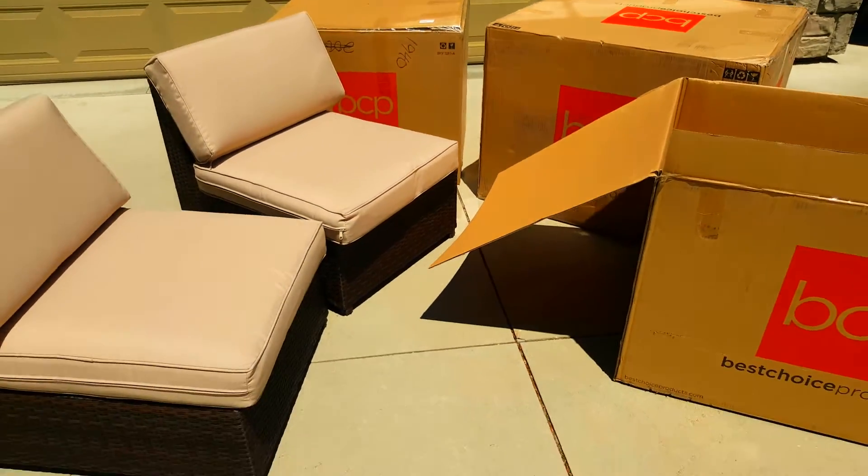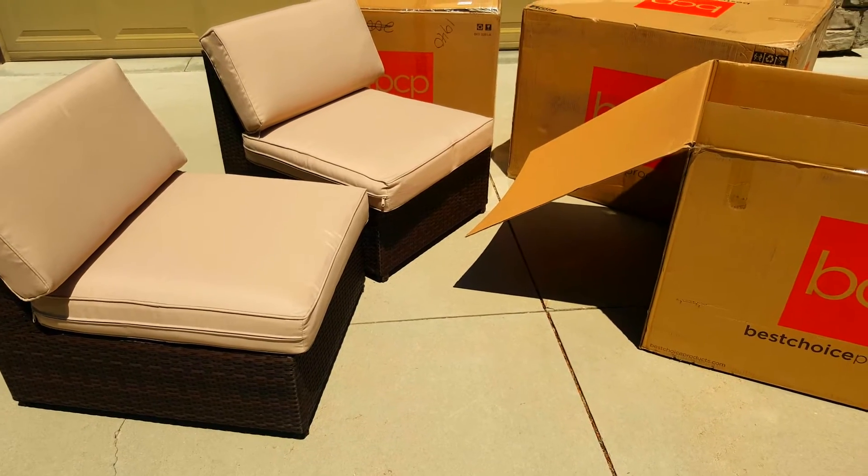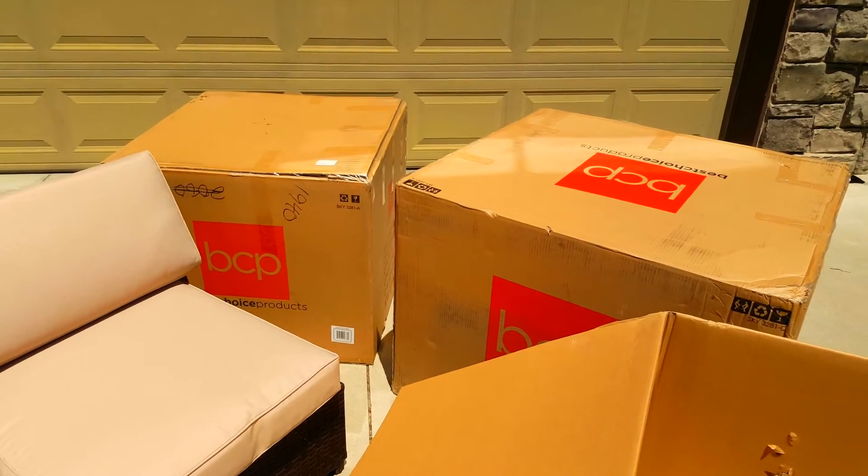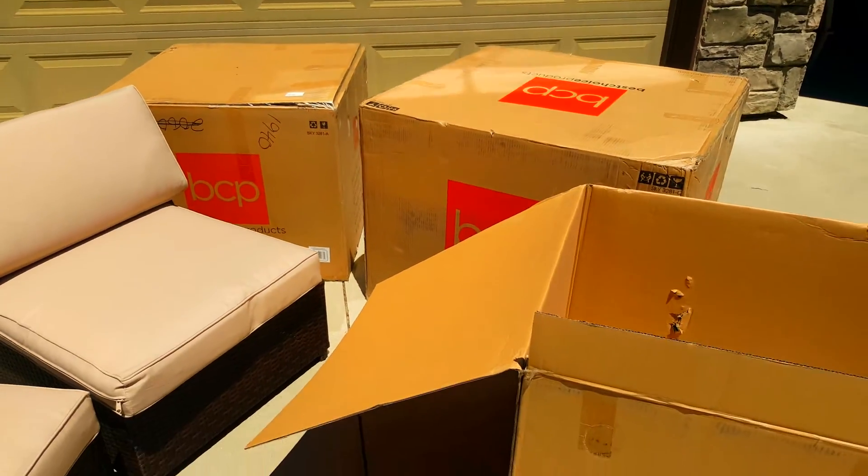So far, I'm super impressed. It looks like really nice quality furniture, very easy and lightweight. I was able to move all three of these huge boxes myself and we're going to put it together.